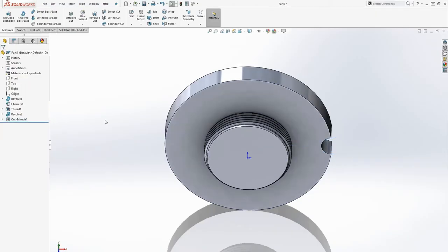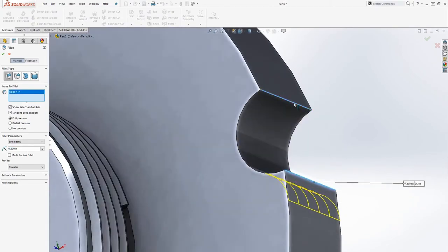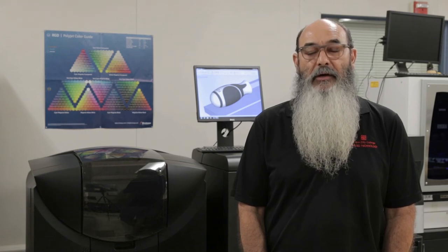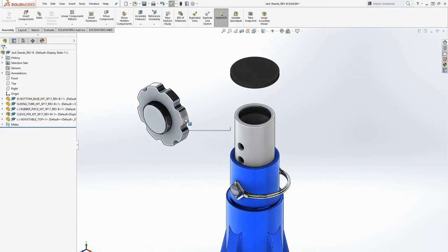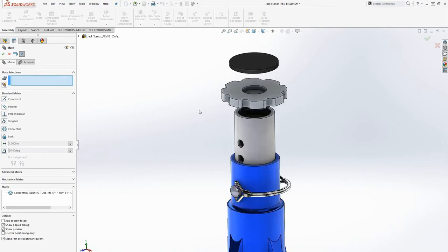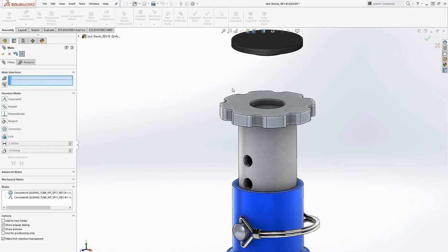I'm Ron Secura, the lead computer-aided drafting and design instructor here at Fresno City College. The CAD industry has moved from a predominantly 2D environment to 3D. One of the benefits is we can take the components, assemble them virtually inside the software, and test them to see how well they'll perform and fit. If we find anything that needs adjustment, we can make those changes before we go to manufacturing, which will save us a lot of time and money.